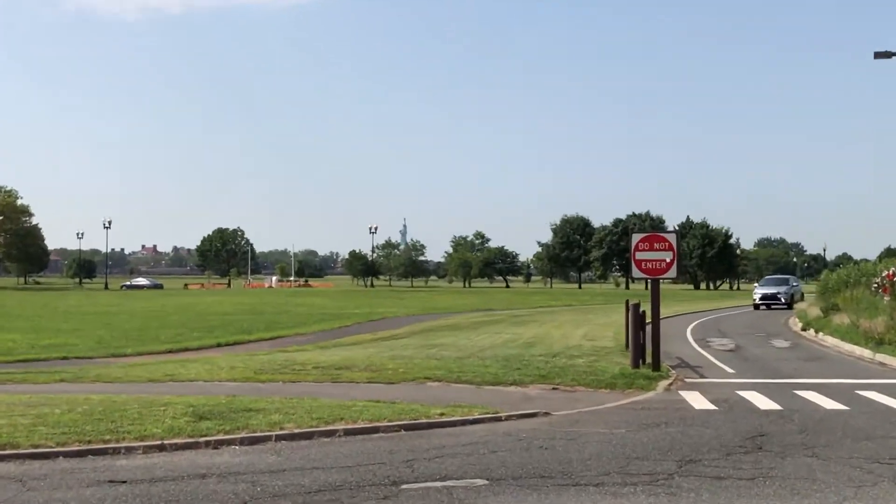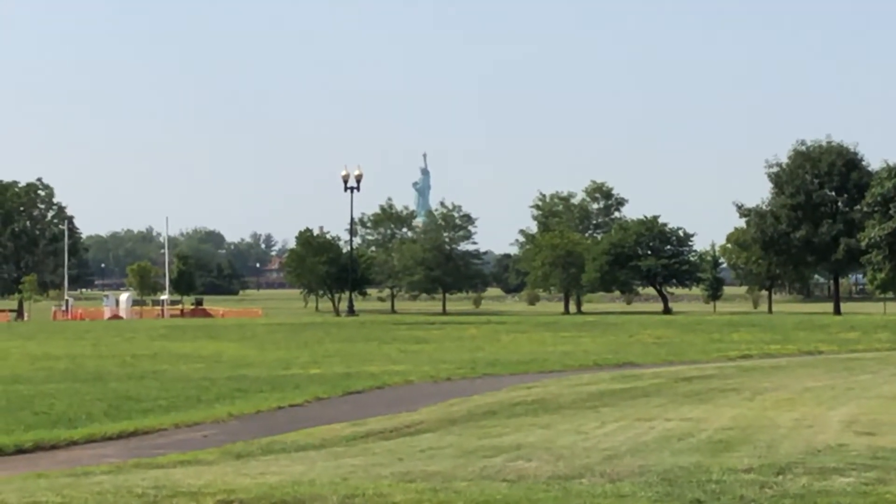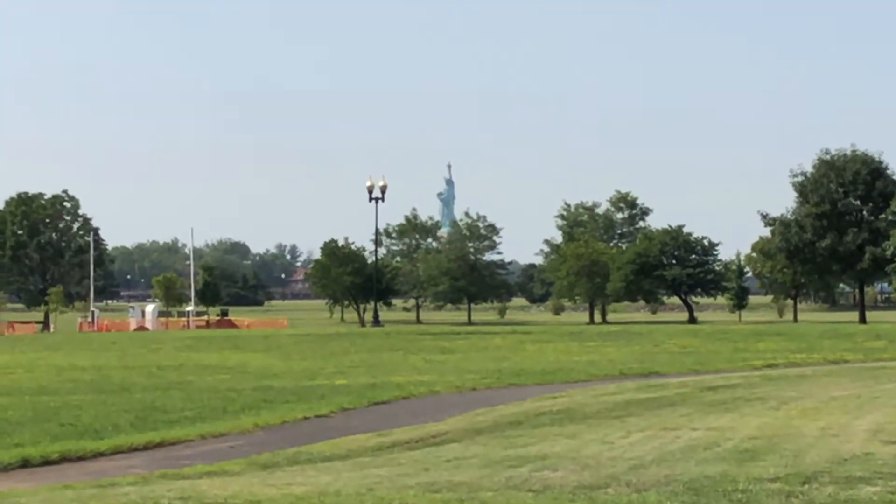And of course I couldn't leave without showing — unfortunately another distant view, but a view nonetheless — of the Statue of Liberty. Thank you all for watching, I hope you enjoyed the video.